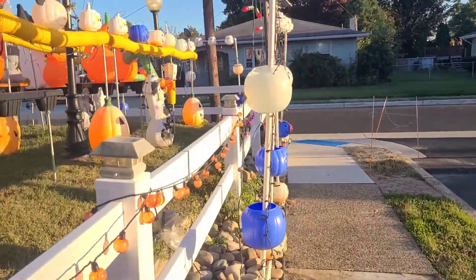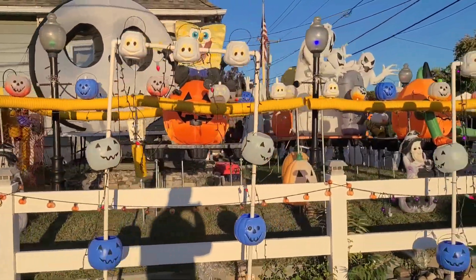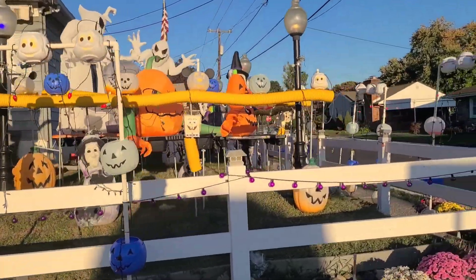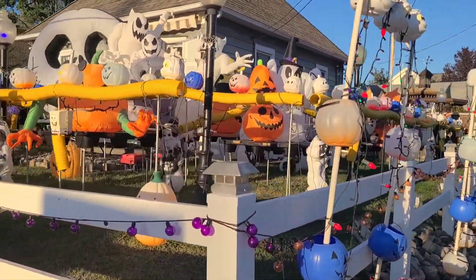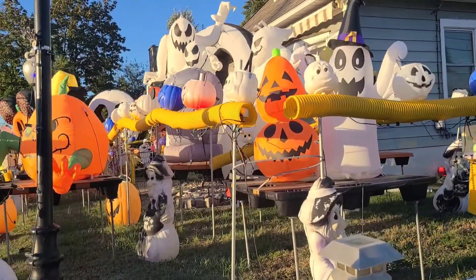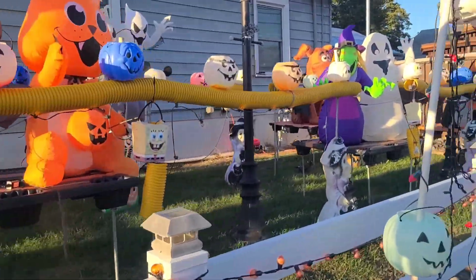Let's get around to the front of it and check the front out again. This is a really impressive setup — the yard is just so filled with stuff. Not a whole lot of animatronics going, but they have a very impressive setup of inflatables of all kinds, all the way around the block.